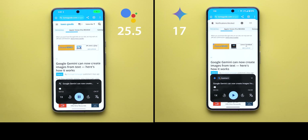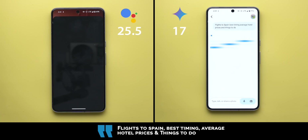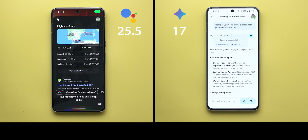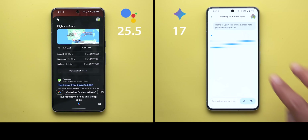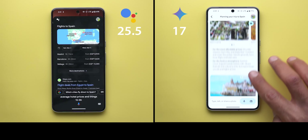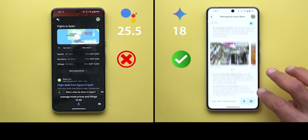Now for complicated commands: flights to Spain, best timing, average hotel prices, and things to do. Google Assistant only provided flight information — flights from Cairo to Spain leaving March 2nd returning March 6th starting at £8,935. Gemini answered all the questions across the long list but had a technical issue preventing it from retrieving flight information even after tapping 'try again without extensions.' Despite this, Gemini provided images and more comprehensive travel guidance, so the win goes to Gemini. Google Assistant is simply not designed for this type of multi-part question.